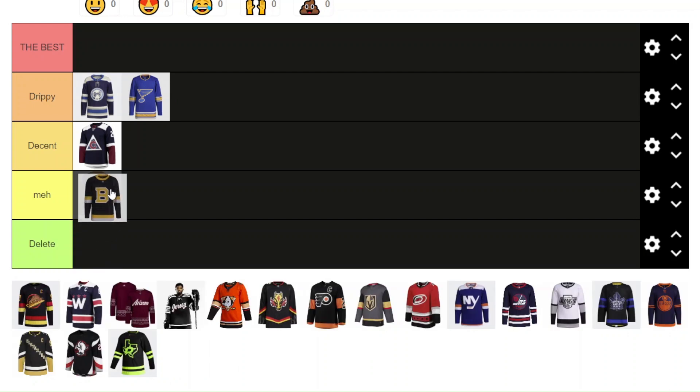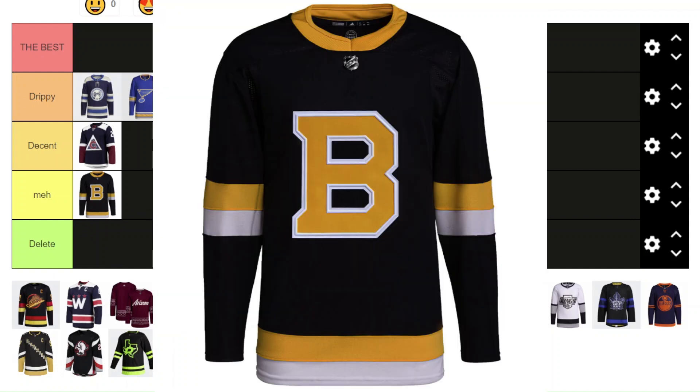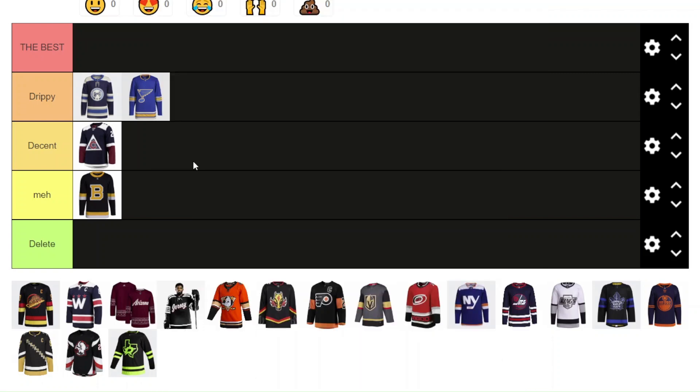Now we have the Bruins B. I'm going to go Meh, just because of the logo — I'm just not a fan of just the B being the logo. I think it lacks a little bit compared to the other alternates. But in terms of the actual design, I don't mind it. I think the all-black look looks pretty good too. But in comparison to all the other ones, it's just meh.